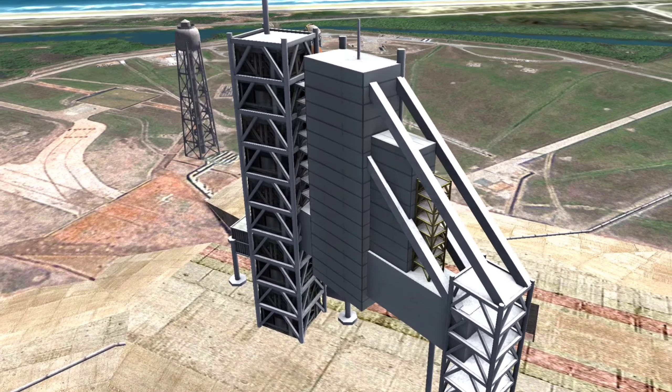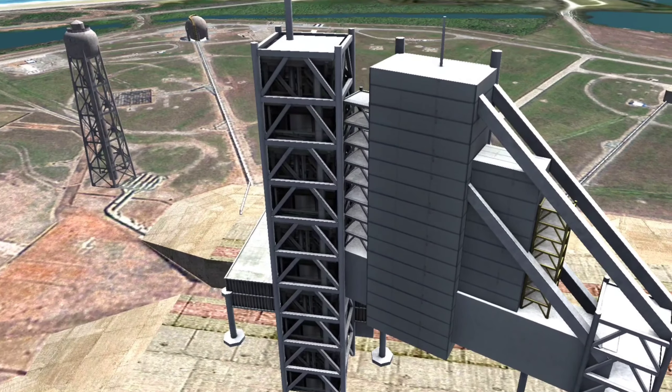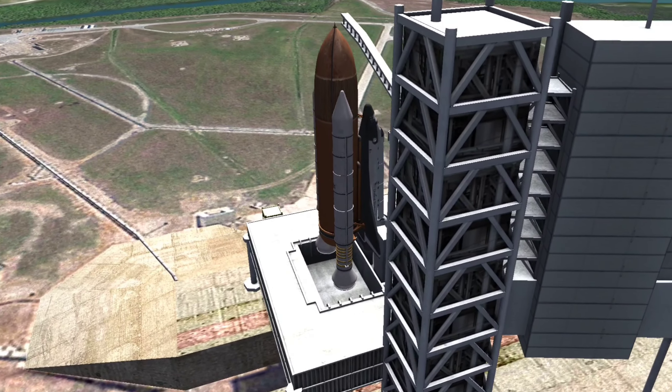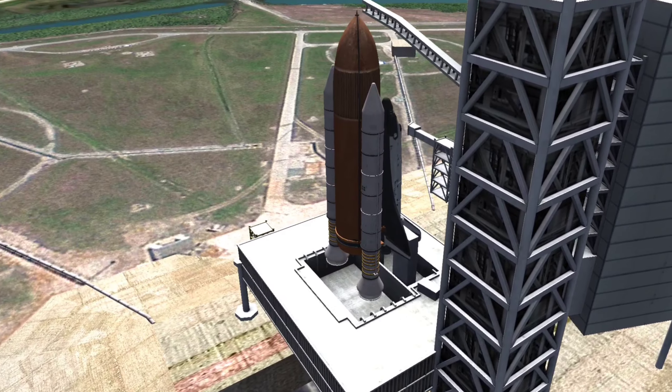Since the first launch of Columbia in 1981, a total of 135 launches were carried out within the program, which ended with the final landing of Atlantis in 2011.